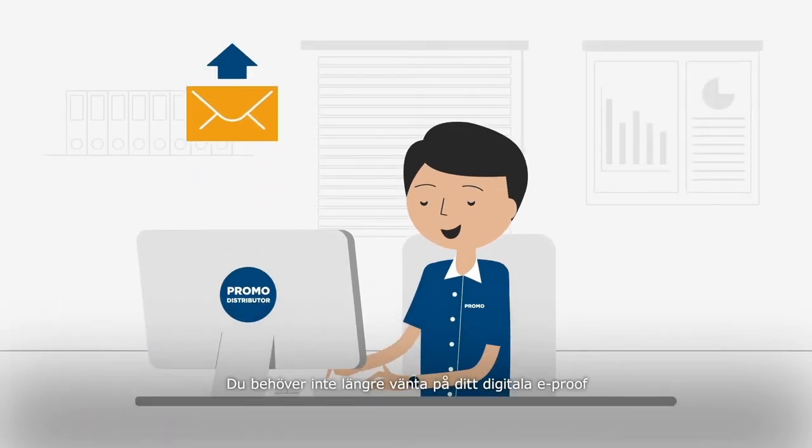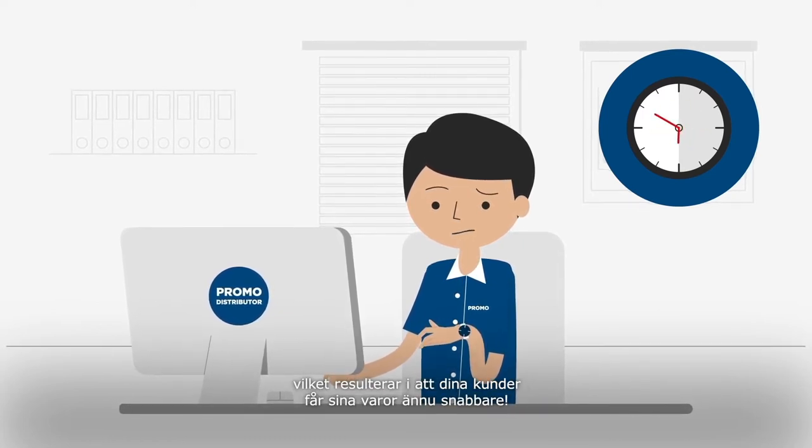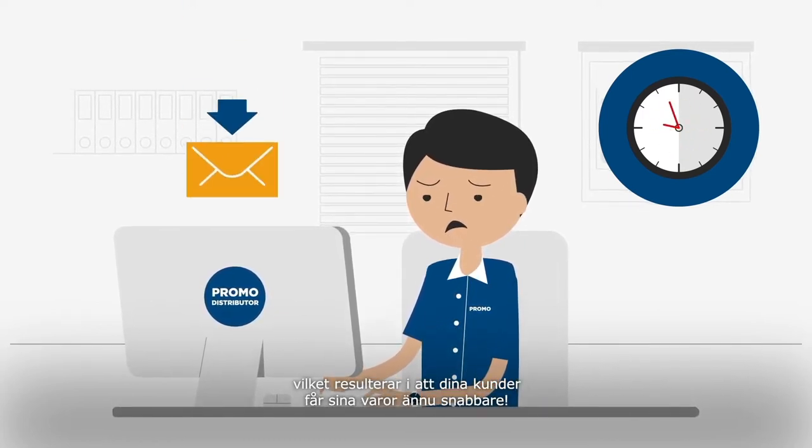You no longer need to wait hours for your digital e-proof, meaning you can accelerate through the process resulting in your clients receiving their merchandise even quicker.